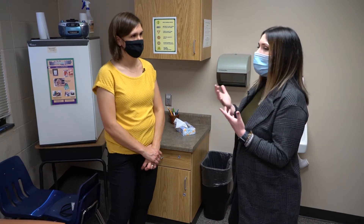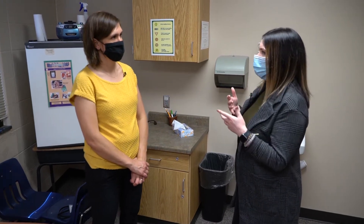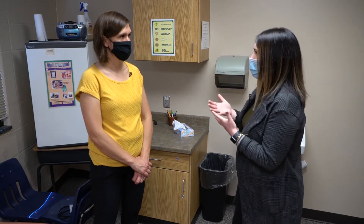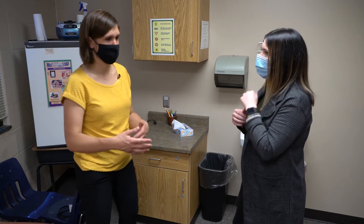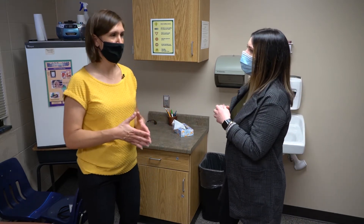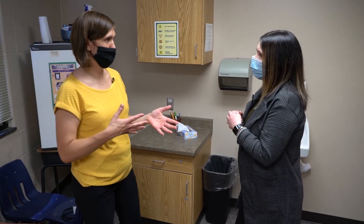Respiratory hygiene includes everything from coughing to blowing your nose. When we talk about respiratory hygiene, that's a term you'll see out there, and it's one of the mitigation measures to prevent spreading respiratory illnesses.